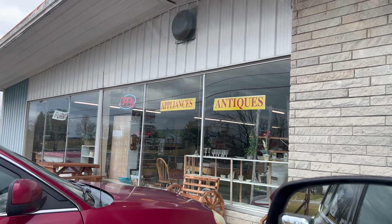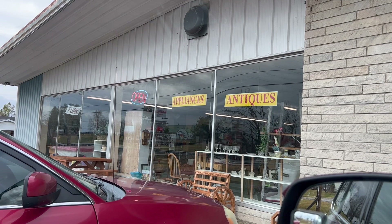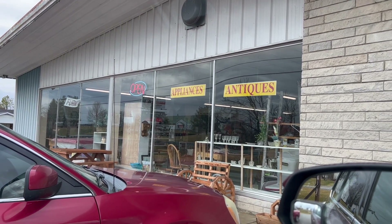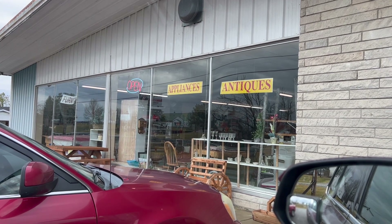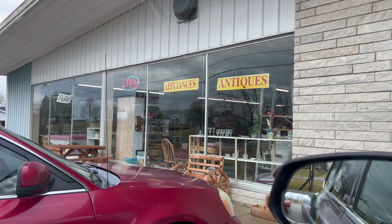My first stop today is going to be this little flea market that I frequent quite often. I've found several things in here to keep and to actually resell. This is just one of many stops I have planned today. Let's go in and see what I can find.